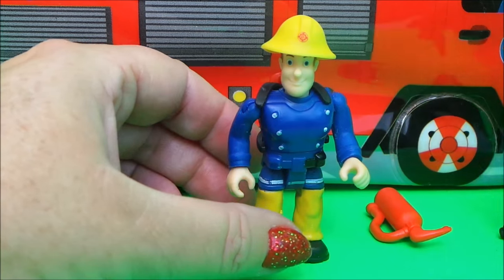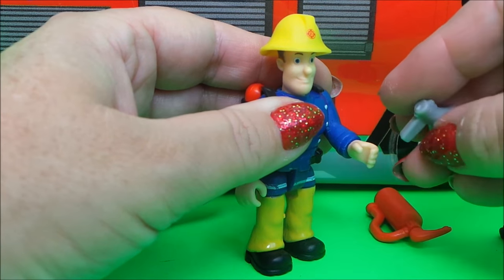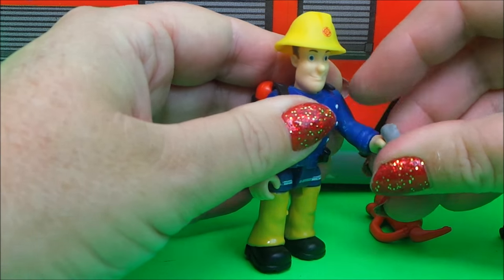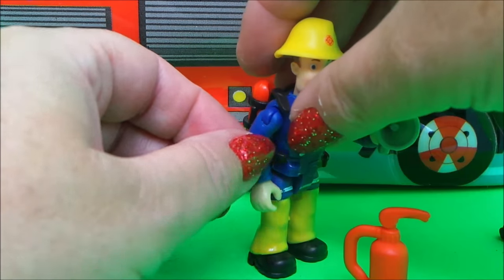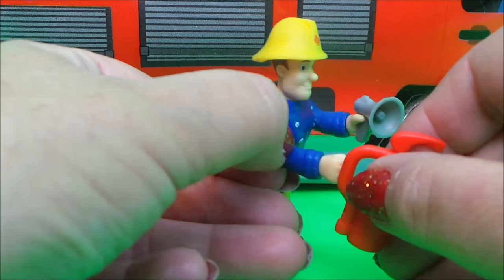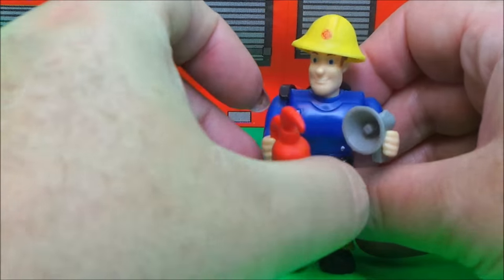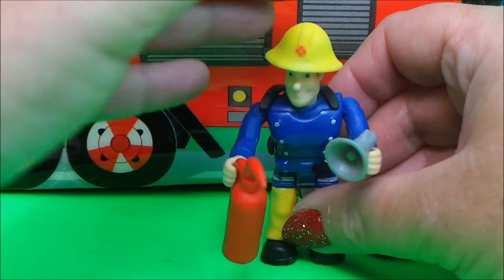We have a loud hailer that can go in his hand, and a fire extinguisher that can go in the other hand. Wow, he looks really prepared now!